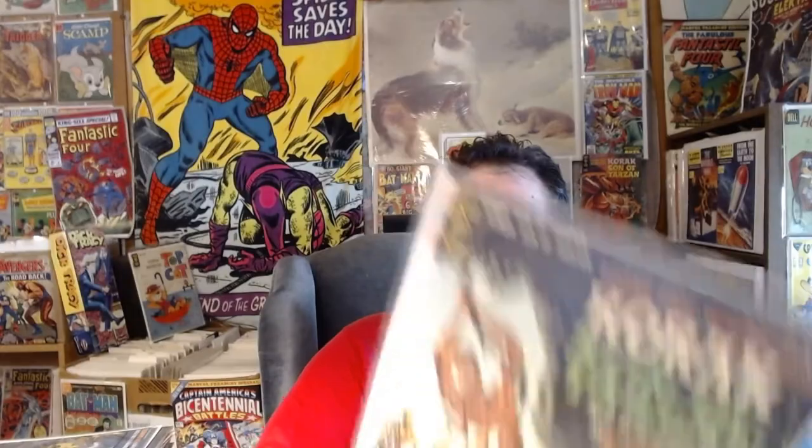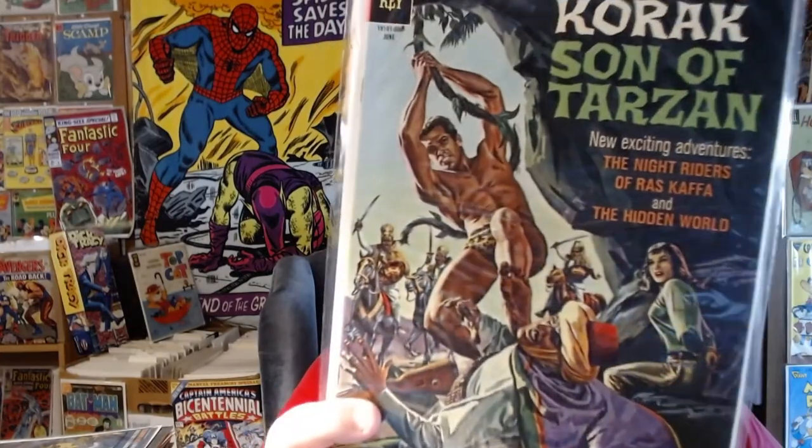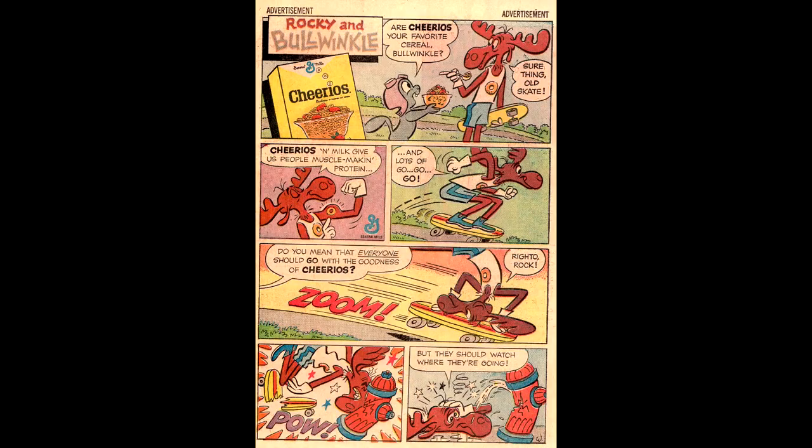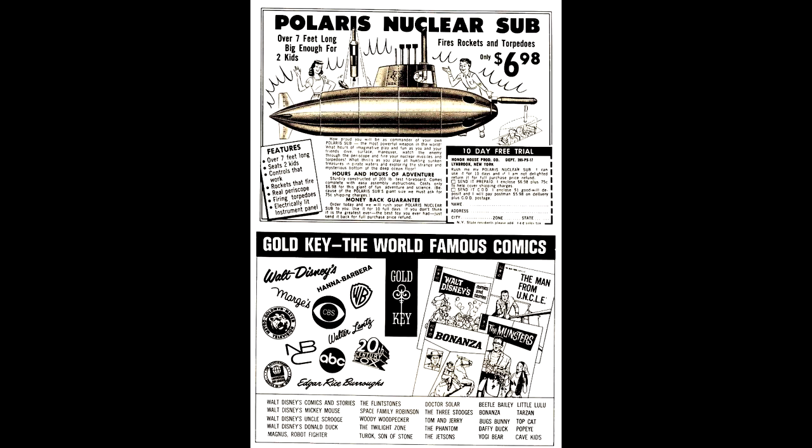Here's Korak number 13, from June of 1965. This painted cover is by George Wilson, and sadly there weren't any more pin-up back covers at this point. But the advertisements were sometimes neat to look at — here's a Cheerios ad starring Rocky and Bullwinkle, a Polaris nuclear sub advertisement, and at the bottom a list of other Gold Key comics you could buy, like Bonanza, The Man from U.N.C.L.E., or the Munsters.